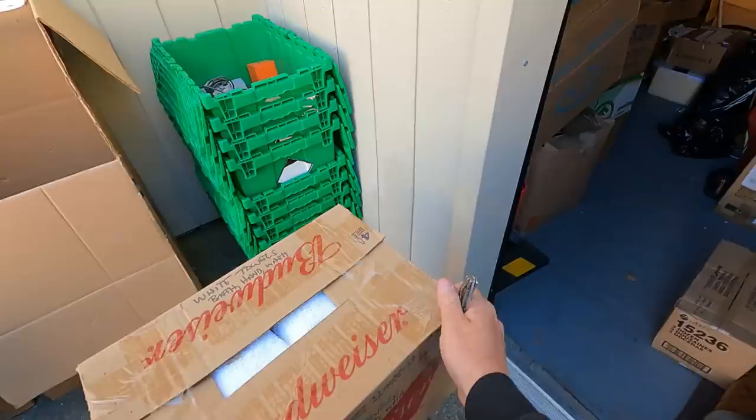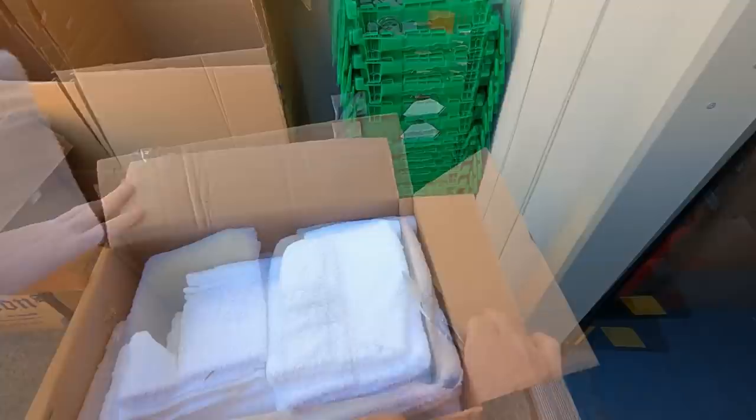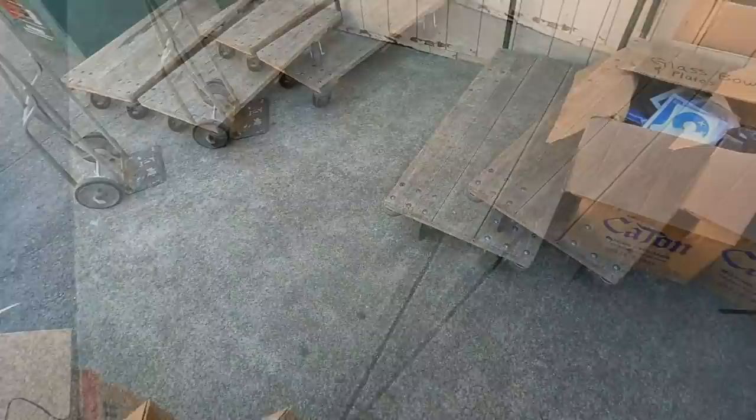The boxes are not always the best — you never know what box is going to have the good stuff. Looks like a Budweiser box but I think this is just a towel box. That is a good ten dollars in towels, so that's still cool. I'd rather find towels than clothes — believe it or not, clothes sell slower.